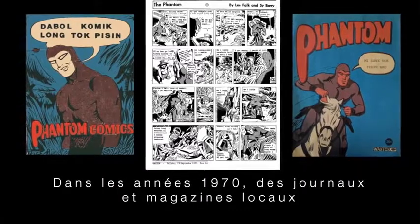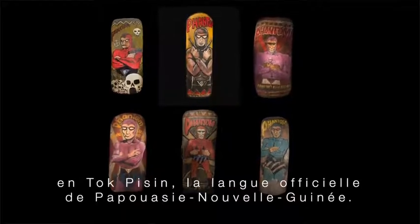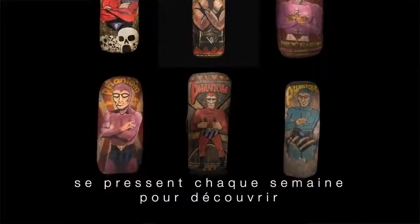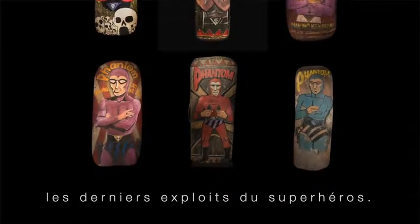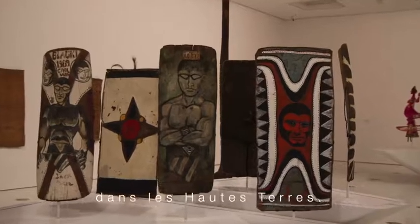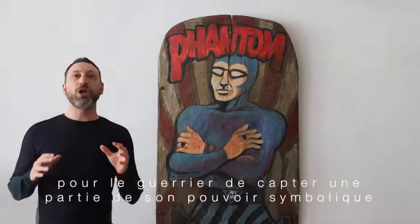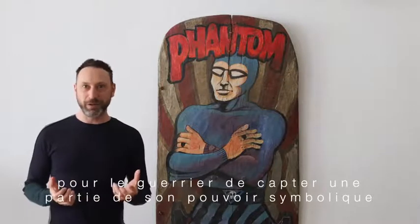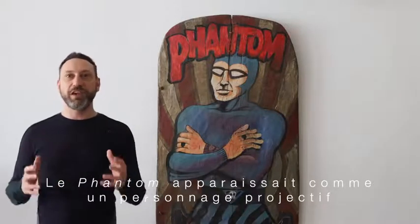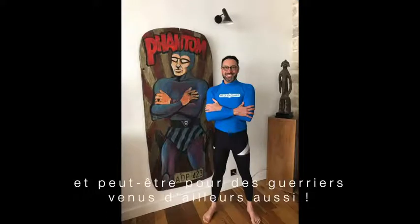In the 1970s, local newspapers and magazines started publishing comic strips featuring the Phantom in Tok Pisin, the official language of Papua New Guinea. It was an immediate success and thousands of readers rushed out every week to buy the magazine. The Phantom soon became a cult hero and his image was everywhere in New Guinea, notably in the Highlands. By incorporating the image of the Phantom on their shields, warriors hoped to capture some of its symbolic power and incite fear amongst their opponents. The Phantom was seen as a protective and inspiring figure for warriors of the Waghi Valley.